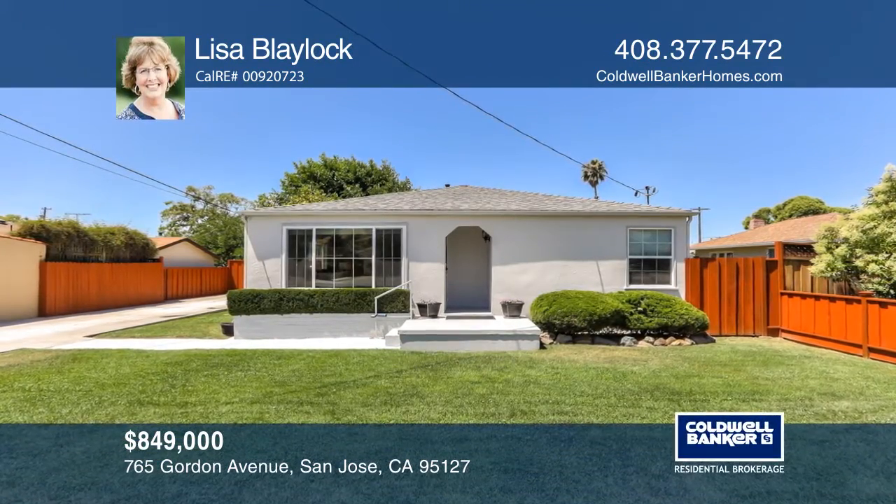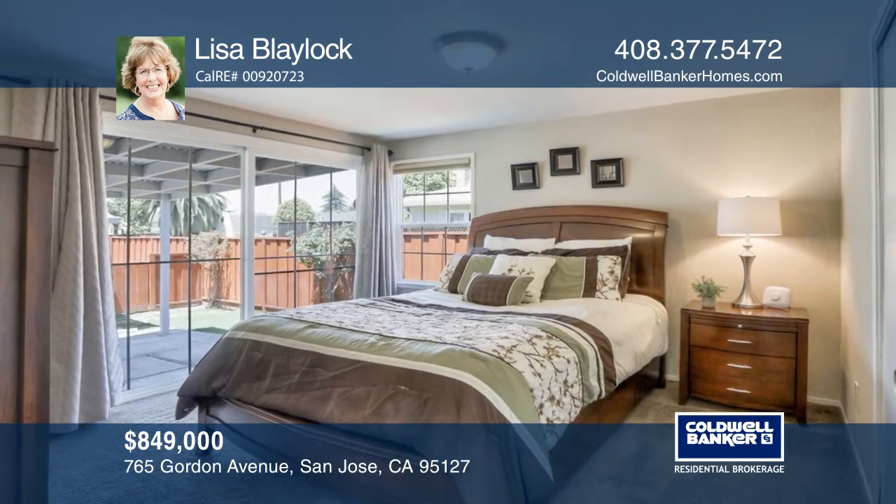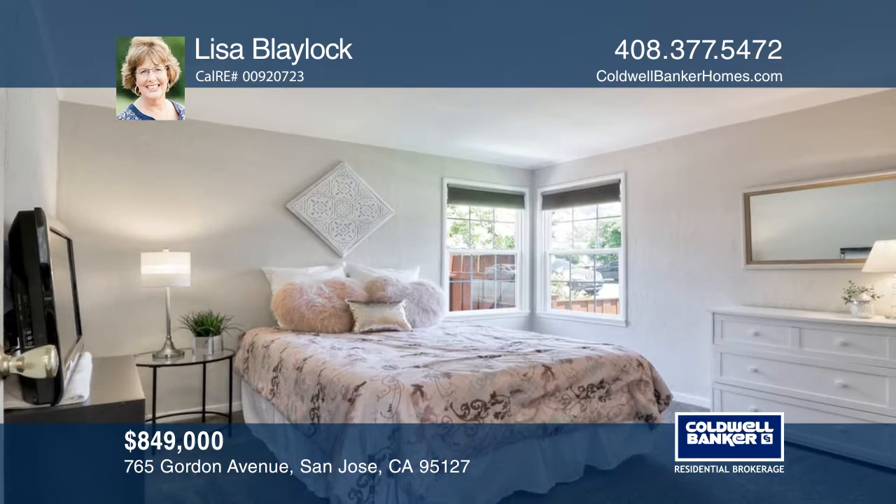Nestled in the east foothills, this charming mid-century California bungalow features three bedrooms, one bathroom, plus a 320 square foot detached bonus room.